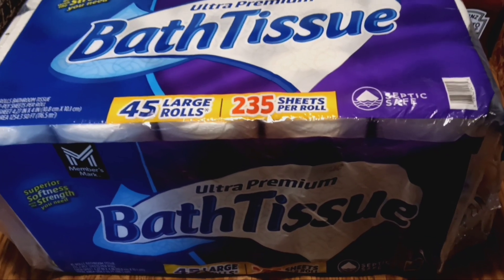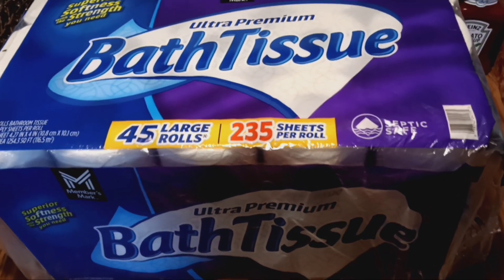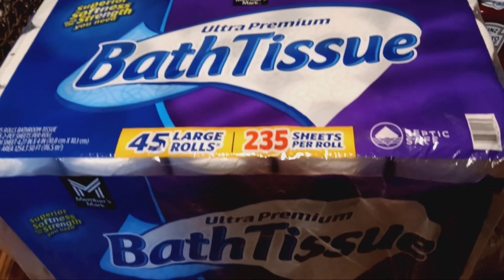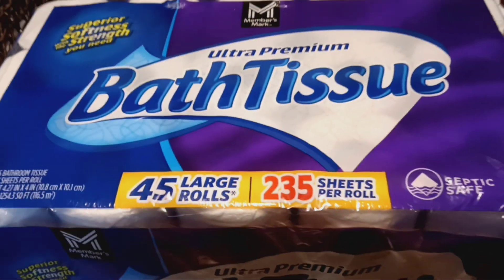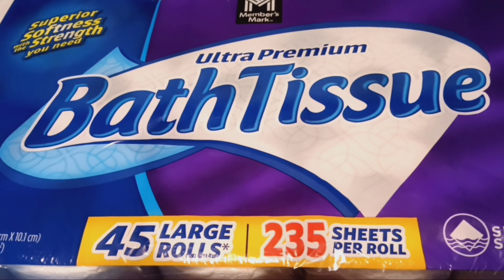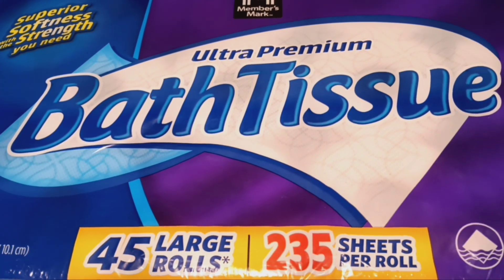And how could I forget a case of toilet paper? Always have lots of this around — tissues, baby wipes, things like that. Always need to have plenty of this stocked up.